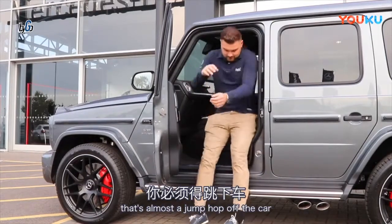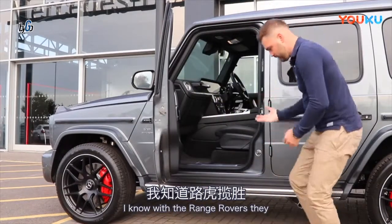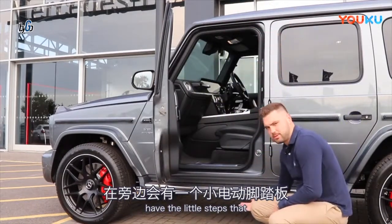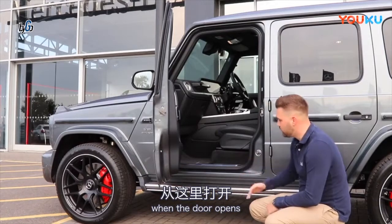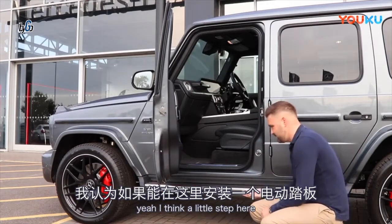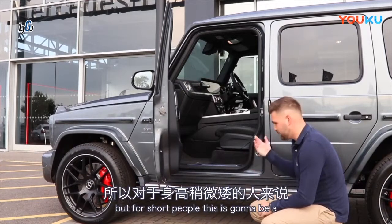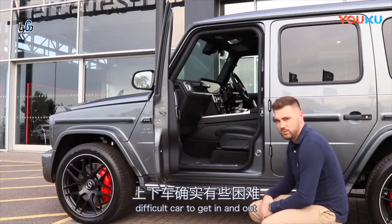I mean, look at that — that's almost a jump out of the car. I know with the Range Rovers they have a little step that comes out on the side when the door opens, and when the door closes again it folds back underneath. I just think a little step there would have been a nice touch, because I'm quite tall, but for shorter people this is going to be a difficult car to get in and out of.